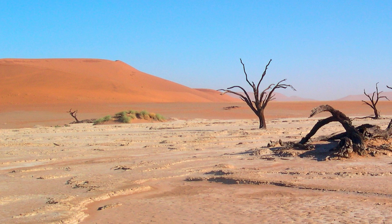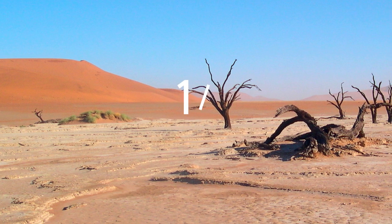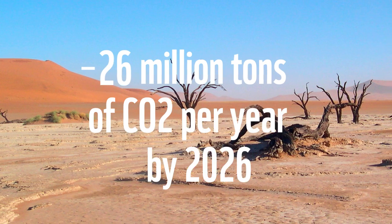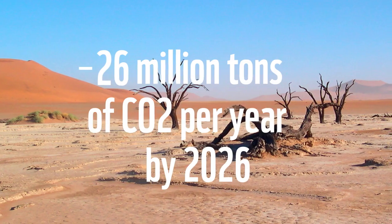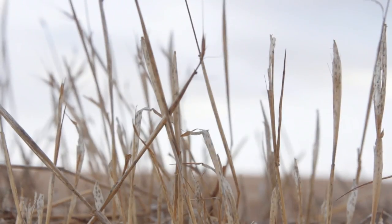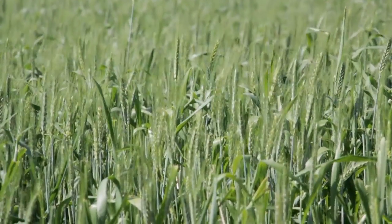If liquid nano clay were used in just 1% of the targetable arid land to reforest, the uptake would be 26 million tons of CO2 per year. Based in Stavanger, Norway, Desert Control is a clean tech company that specializes in turning deserts to green land using their patented liquid nano clay.